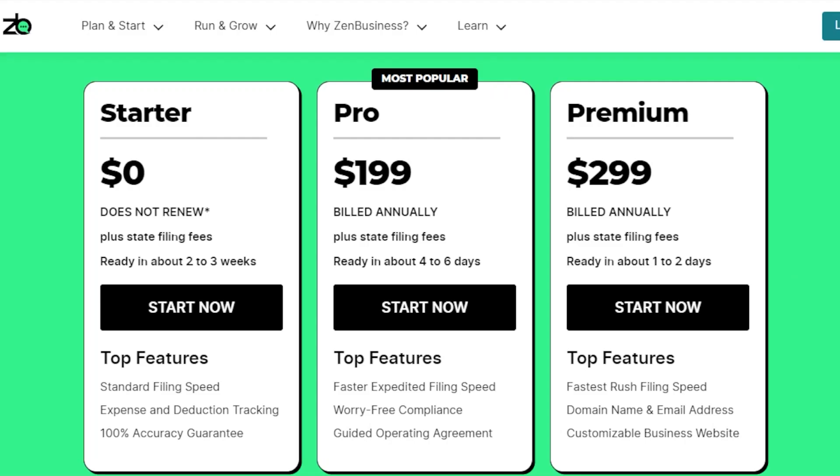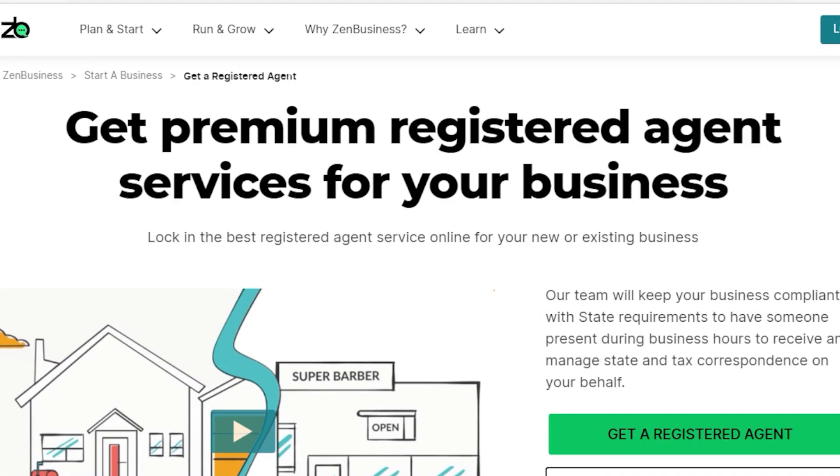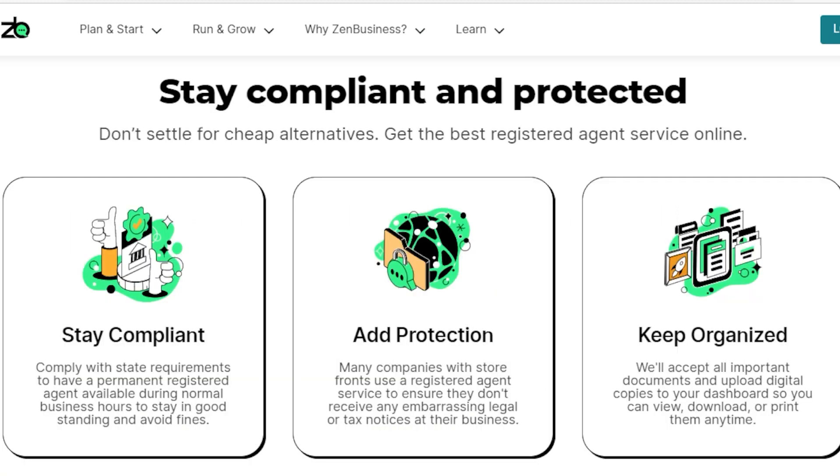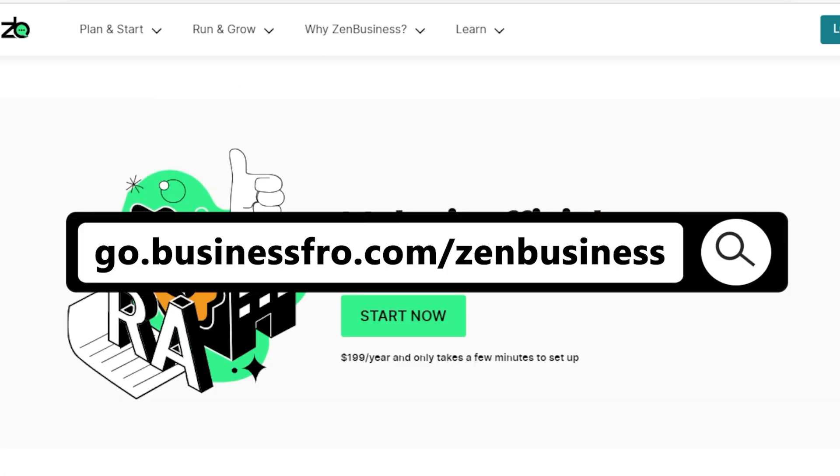Worried about the cost? Hiring a registered agent is not that expensive. You can even get a registered agent for free if you pay for a service to register the LLC for you. I highly recommend Zen Business, a service that can help you register your LLC and includes a registered agent as part of the package at no extra cost. Zen Business also provides a dashboard where you can keep close track of all the documents and correspondence that the agent receives.